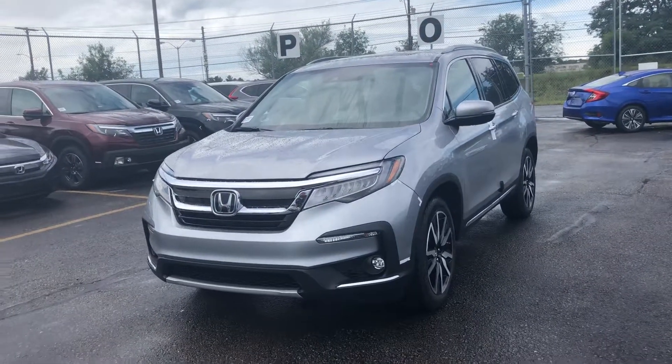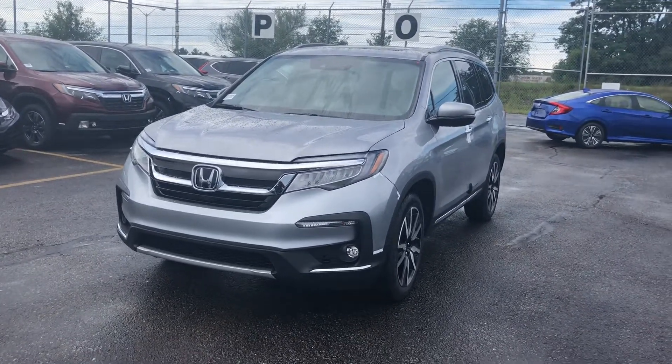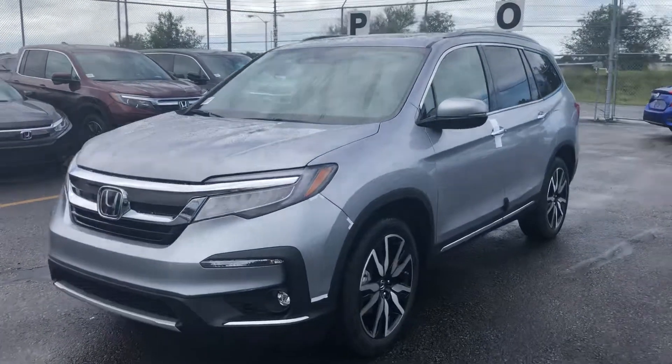Hello Jeffrey, Nick here from AutoFair Honda. I just want to get you a quick virtual tour on the car you inquired about online. This is a 2019 Honda Pilot — it's our touring trim level.